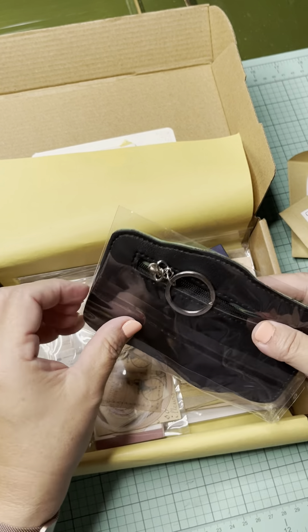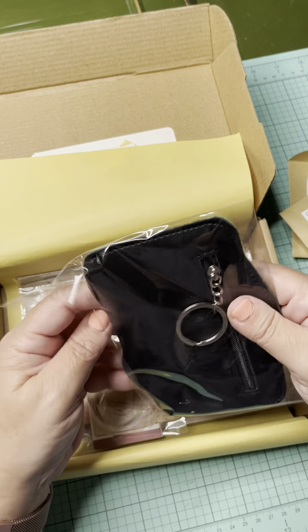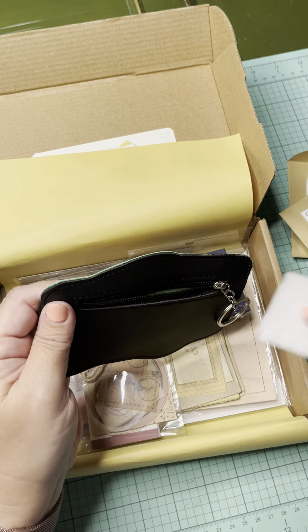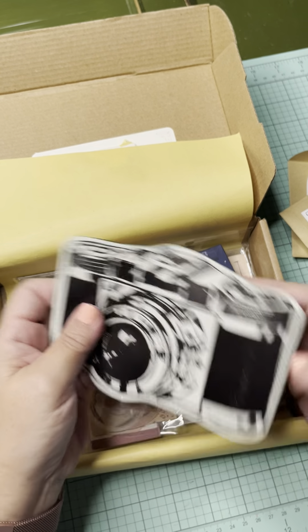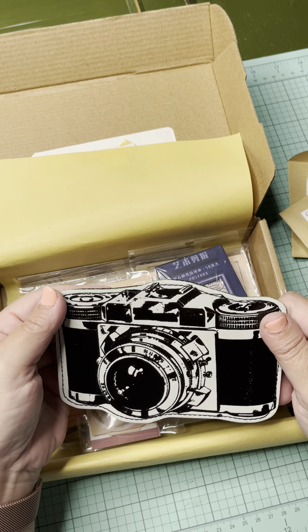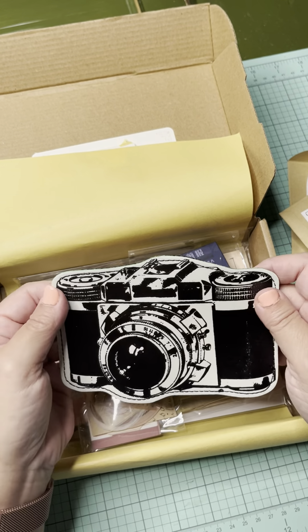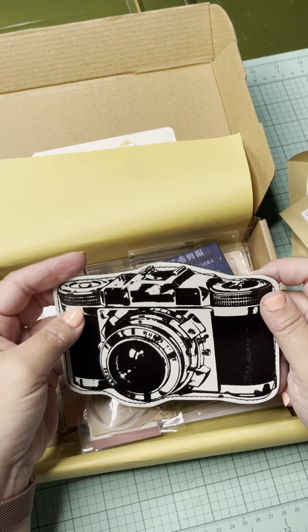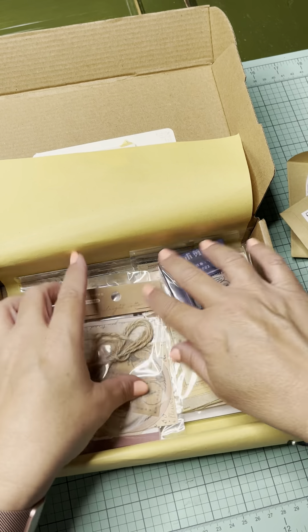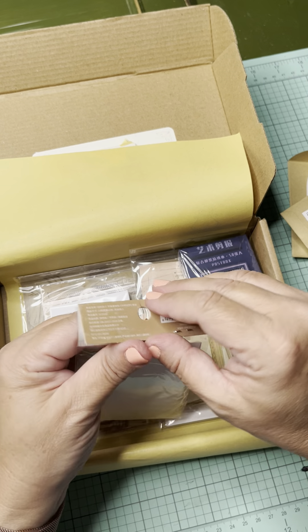Oh look at that — it is a little coin purse! That's adorable. That's the first time this has happened, that I've gotten something that is not scrapbook or journal-related. I doubt very seriously that I will use this, but it's super cute. Probably won't use it, but cute.